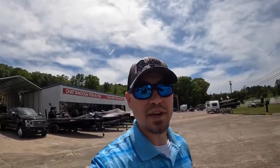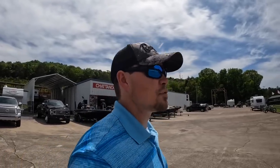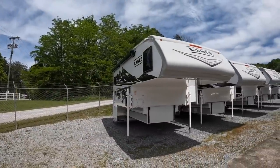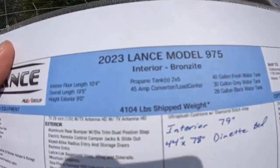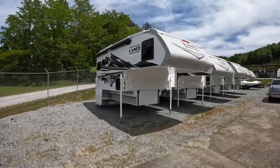Hey everybody, welcome back. This is Brad over here at Chattanooga Fishing Fun. Here at Fishing Fun we sell Ranger boats and Lance truck campers. We've got a beautiful day here to do a video, and we have a beautiful camper to video as well — it's a 2023 Lance 975. This one comes in weighing around 4,104 pounds as shipped with all the options, which we'll go over in a minute.